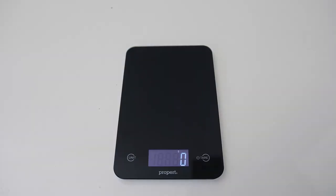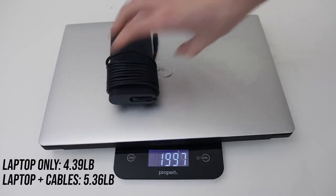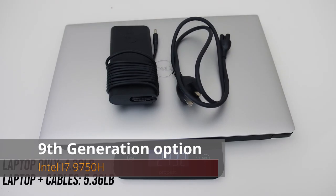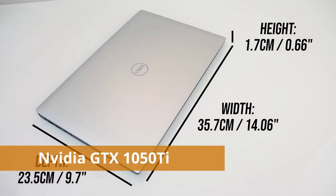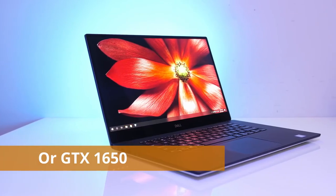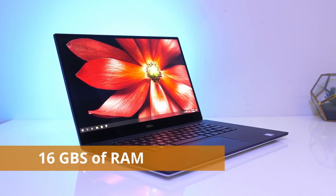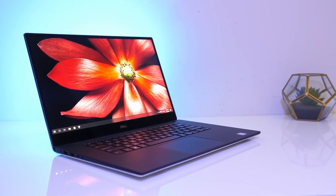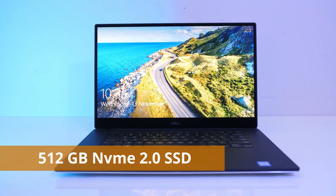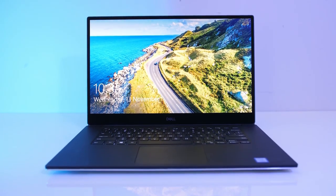The processor is an eighth-generation Intel Core i7-8750H up to 4.1 GHz, or a ninth-gen i7-9750H. It comes with a dedicated Nvidia GTX 1050 Ti with 6 gigabytes of graphics RAM, or a GTX 1650. RAM is 16 gigabytes — right at the sweet spot for engineering. Storage is 512 gigabytes of M.2 NVMe SSD, the fastest storage type available, about 20 times faster than an HDD.